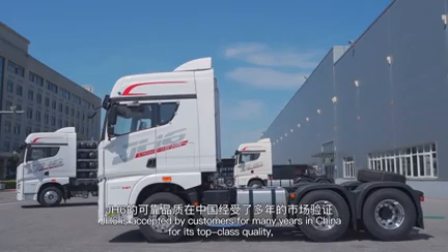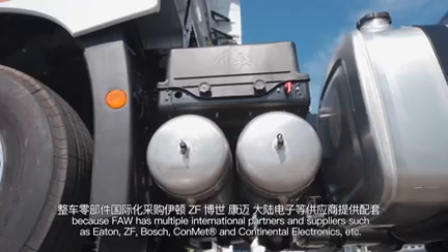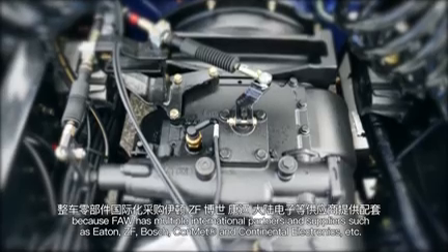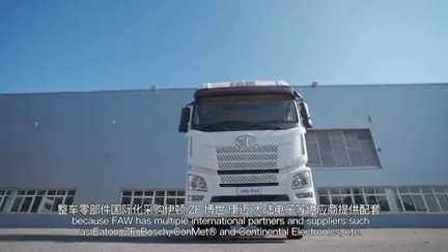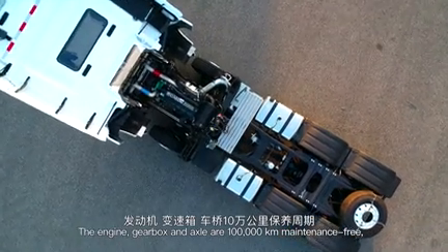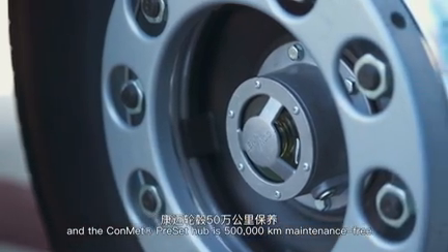J-H6 has been accepted by customers for many years in China for its top-class quality, because FAW has multiple international partners and suppliers such as Eaton, ZF, Bosch, Knorr, and Continental Electronics. The engine, gearbox and axle are 100,000 km maintenance-free, and the Knorr preset hub is 500,000 km maintenance-free.